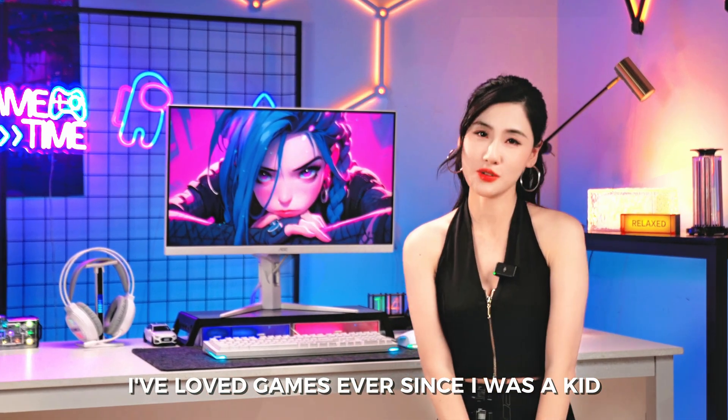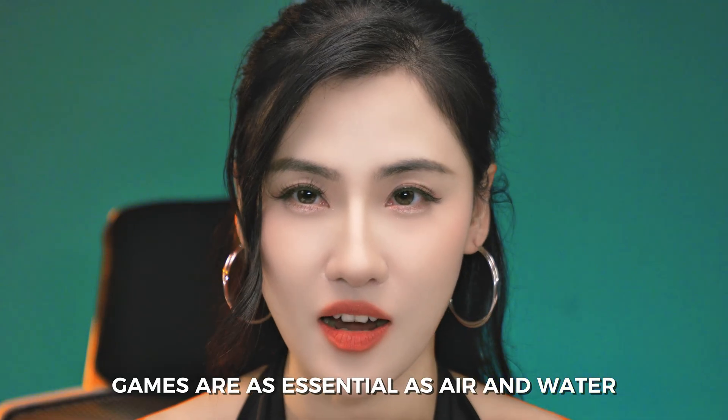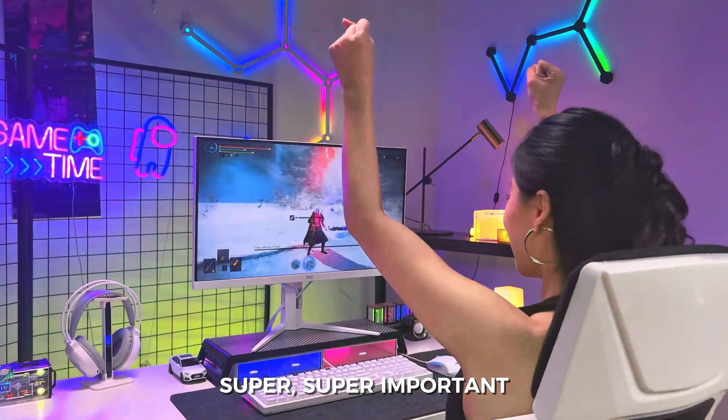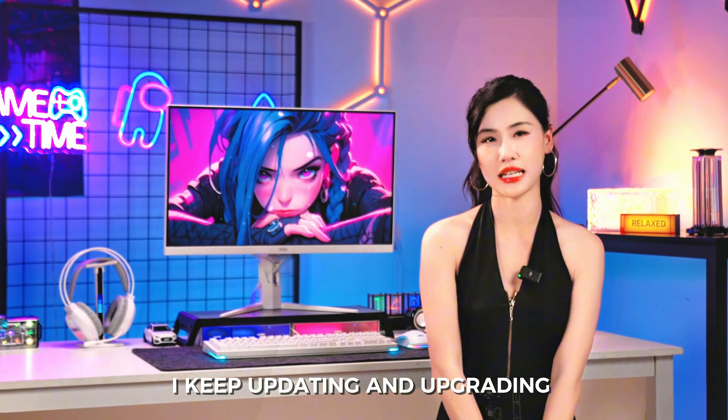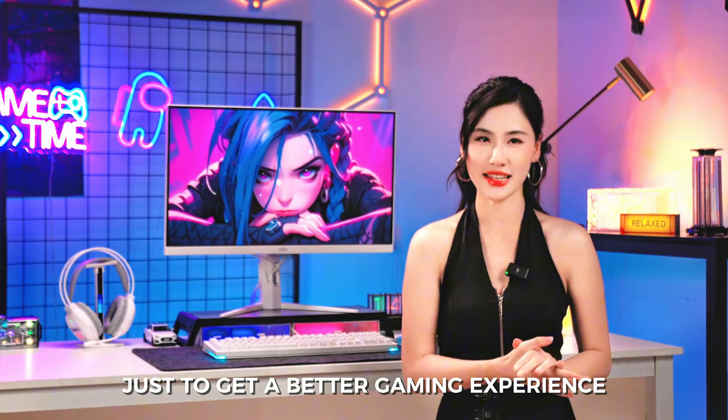I've loved gaming ever since I was a kid. For me, games are as essential as air and water — super, super important. So I keep updating and upgrading my game gear just to get a better gaming experience.